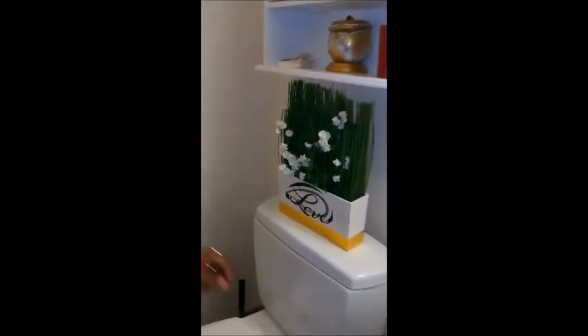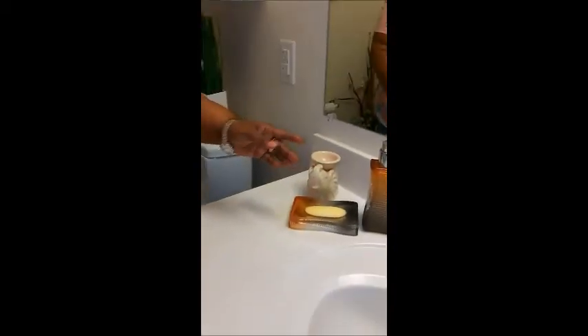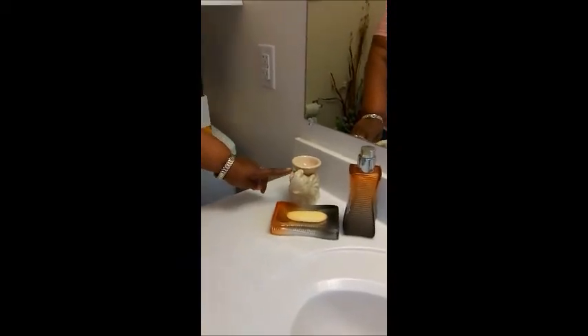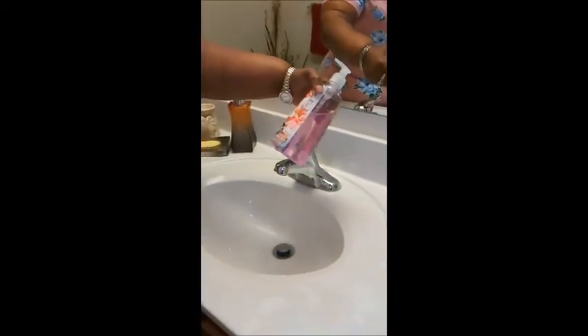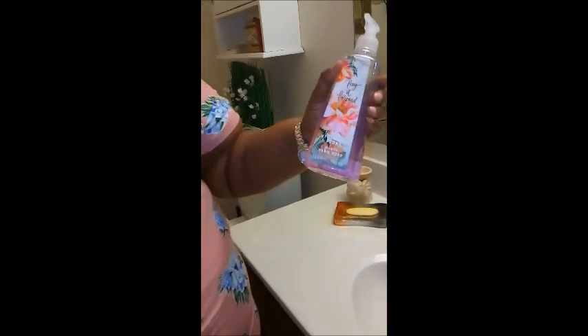And then we are back around to the sink. Once again we have the different metals, we have black just to go along with the black accents in the room, and another elephant to go along with the safari theme and the elephant in the vases. Over here I have some soap that says Pray It Forward — it smells so good — and this was from Dollar Tree.